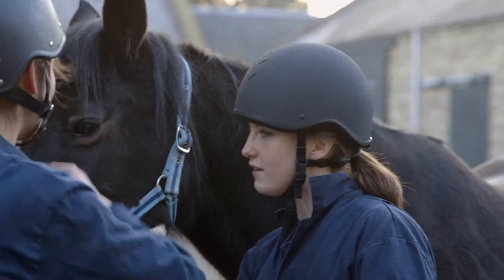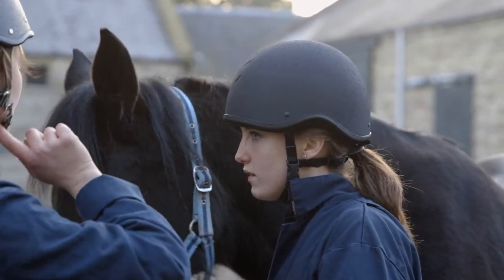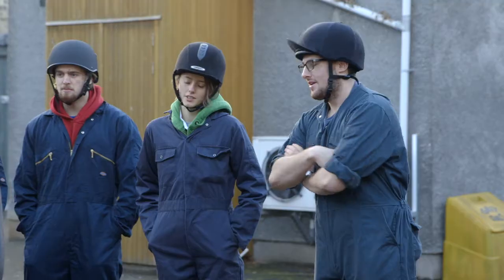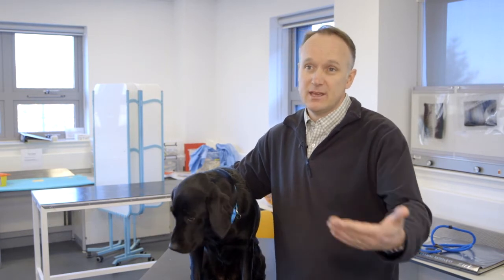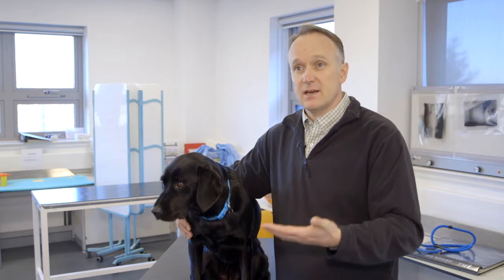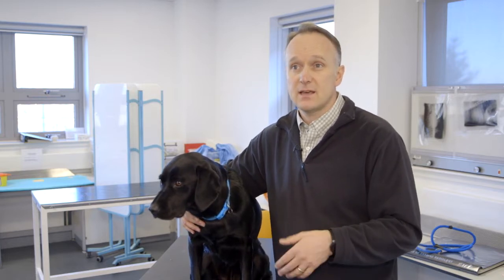We have introduced something called peer-assisted learning here at the vet school. We've been doing it informally for a number of years, but we decided in recent years to bring it more formally into the curriculum. We also have optional sign-in classes where our fourth-year students sign up to help with the equine clinical exam sessions.